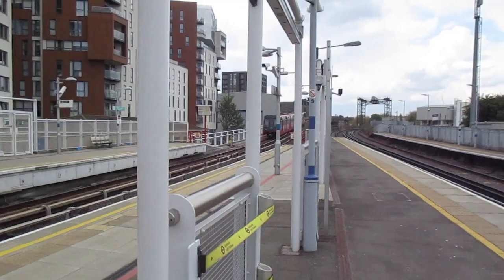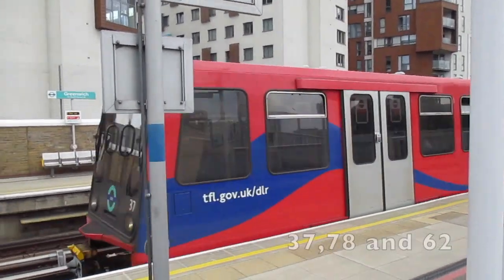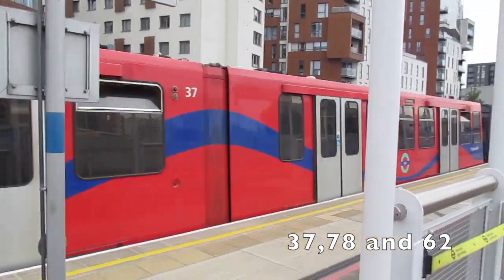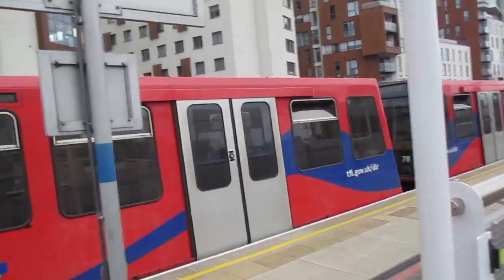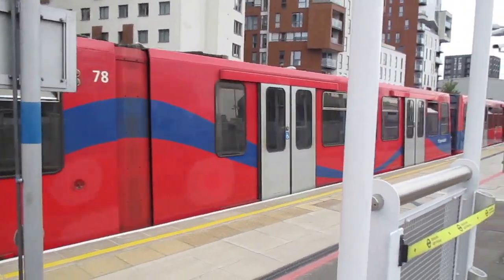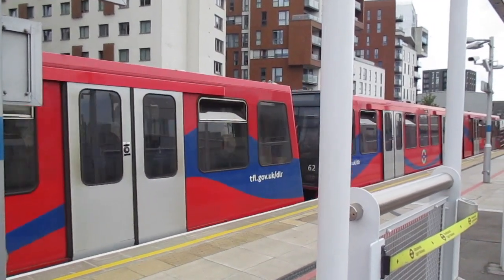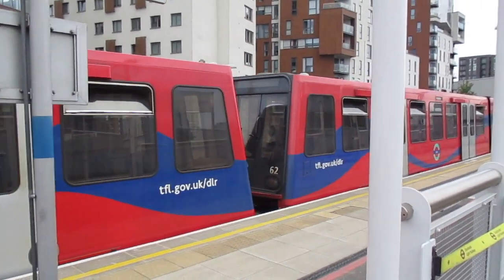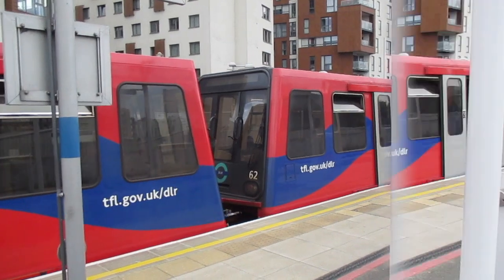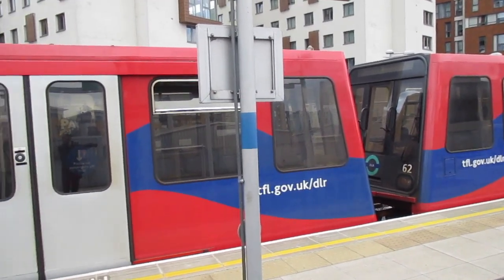My mistake. Alright, another bank train. 37. 78 with the NHS sign, whoever created that. And 62 on the rear. He's off to Bank. They repainted the black front to match the B07s.